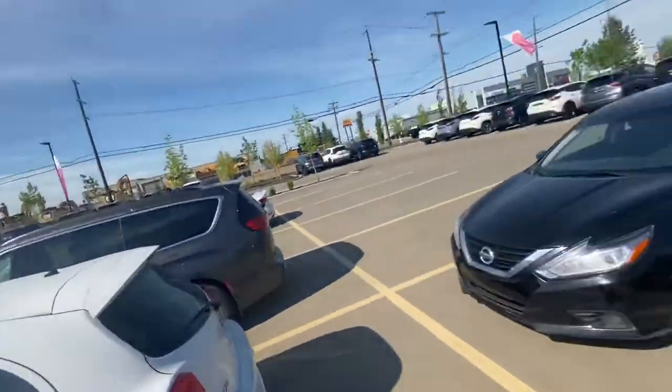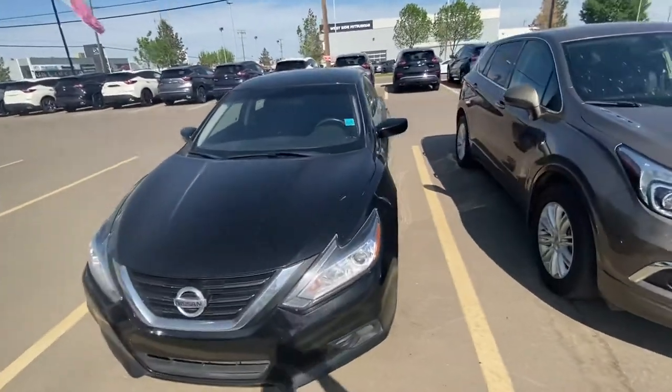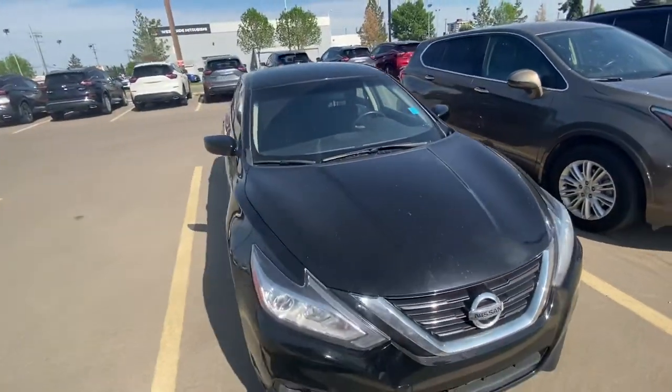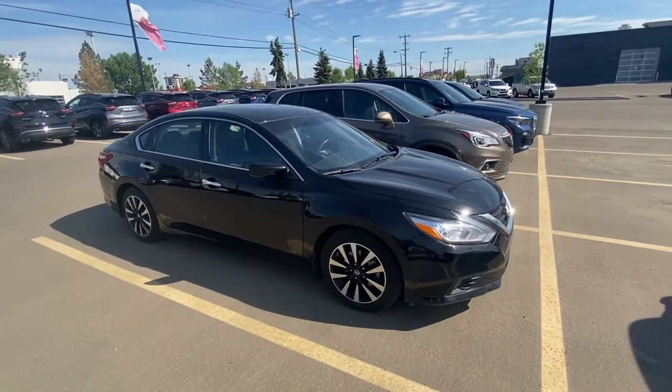I'm Sean Shute — just like in all my videos I figured I'd put a face to the name — and just wanted to thank you very much for taking the time to inquire with us not too long ago on our awesome 2018 Altima SV that we just brought in on trade.